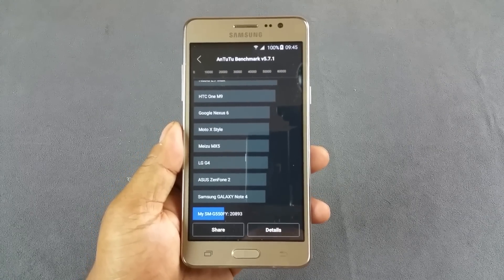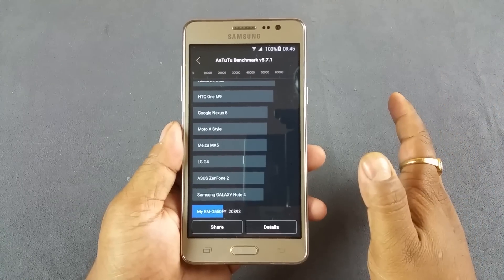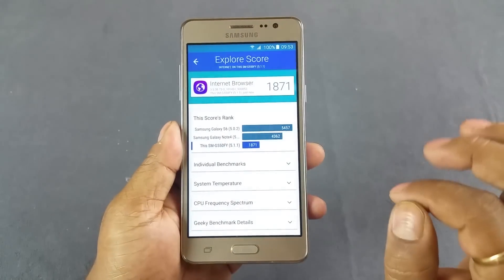Hey, what's up people. I have the brand new Samsung Galaxy On 5 and we did some benchmark testing here. I'm gonna show you the score. First, as you can see, the AnTuTu score, which is one of the most popular, is 20893, which is below average actually.